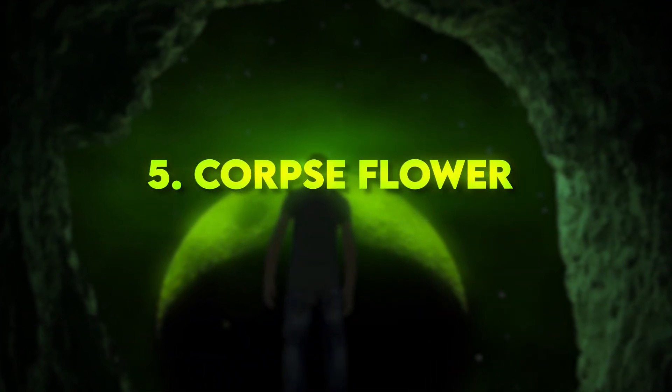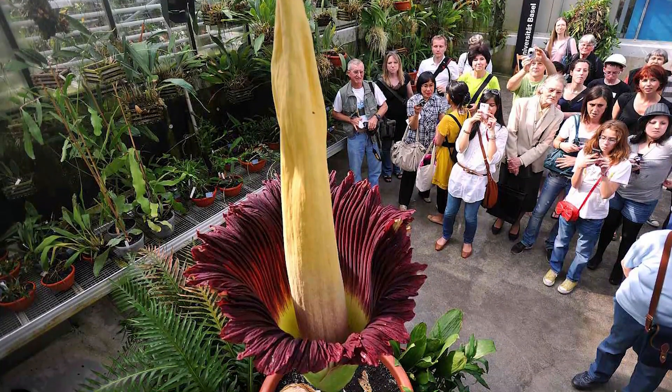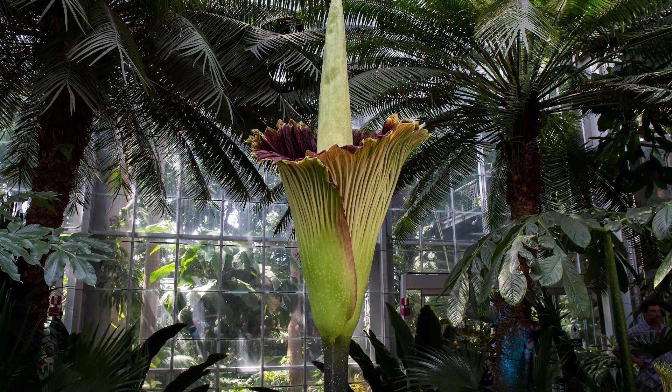Number 5: Corpse Flower. This infamous plant is known for its massive inflorescence that emits a putrid odor resembling rotting flesh. It can reach heights of up to 10 feet and is found in the rainforests of Sumatra, Indonesia.